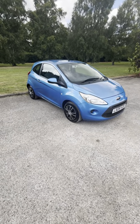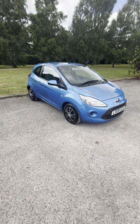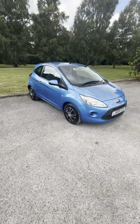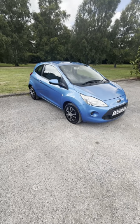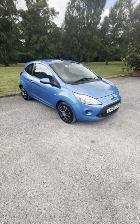Good spec Style Plus — got remote central locking, electric windows, electric mirrors, CD, air con, and a heated front windscreen as well. Good tires, car is very very nice all around.